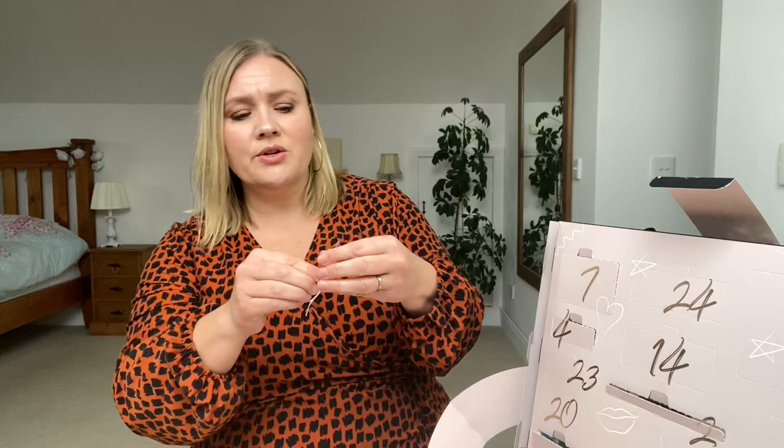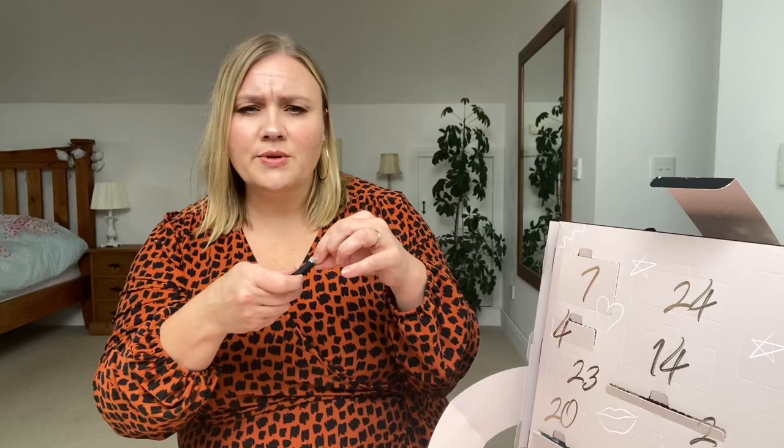Day number nine — let's see, it's up there in the corner. Oh, very nice — day number nine we have a set of tweezers. These tweezers are actually really really nice. They remind me of the ones I have from Tweezerman.